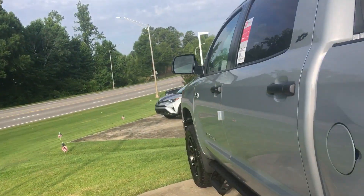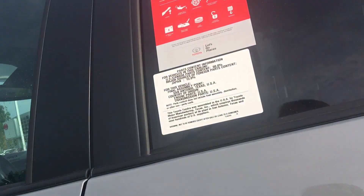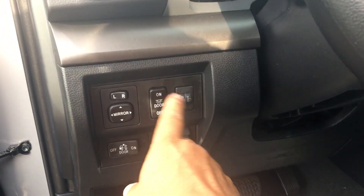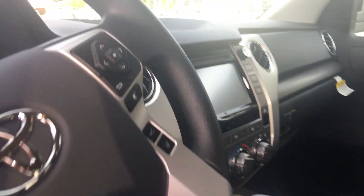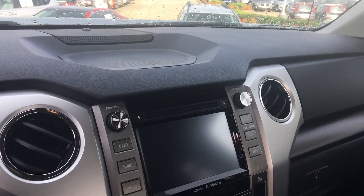Let me show you the interior here — a ton of room. It has a power driver's seat, power sliding back glass, and adjustable headlights. If you pull in a load, it can adjust the headlights up or down. It also has AM, FM, and XM radio with the Entune apps.